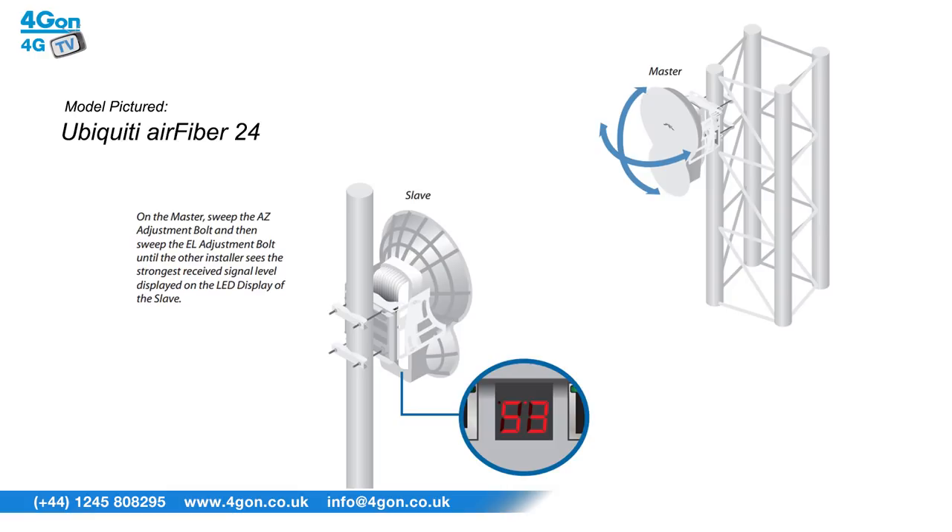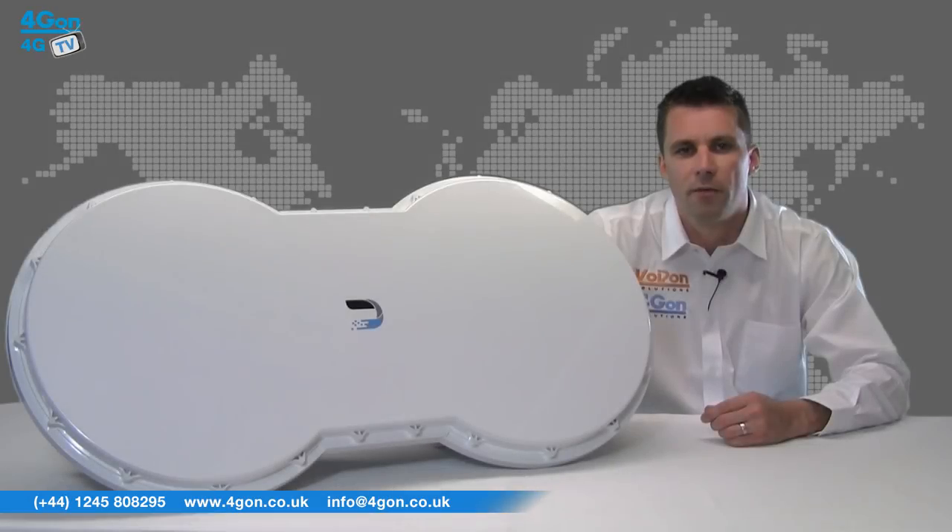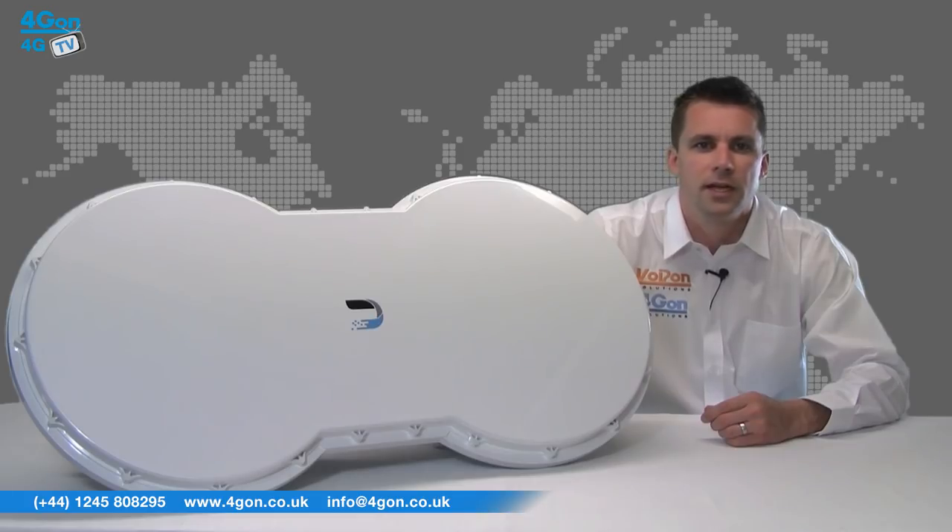The AirFibre 5U operates on the high-band licensed 5.7 to 6.2GHz frequency, while the AirFibre 5 uses the license-free mid-band frequencies, meaning it can be operated without any special permit — just install and go.